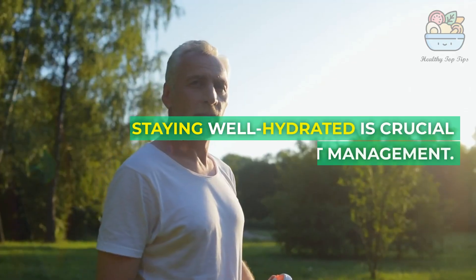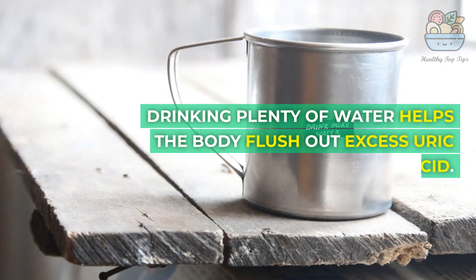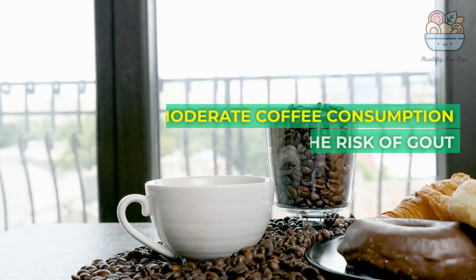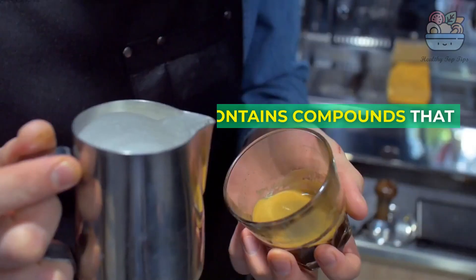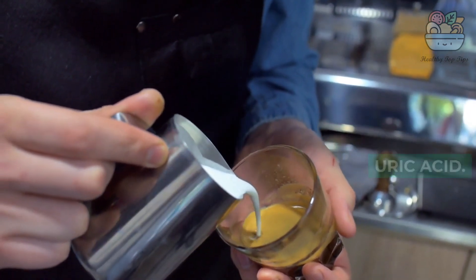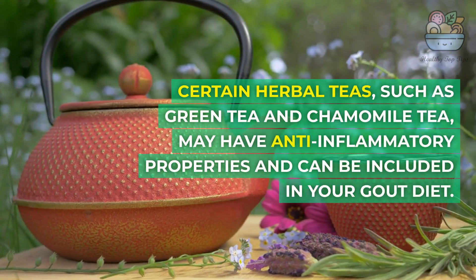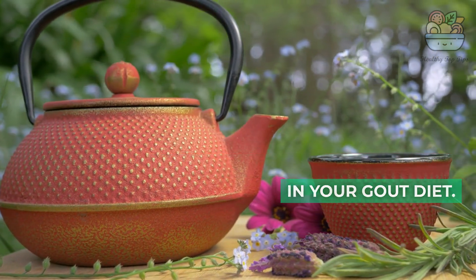7. Water: Staying well hydrated is crucial for gout management. Drinking plenty of water helps the body flush out excess uric acid. 8. Coffee: Moderate coffee consumption may help lower the risk of gout attacks, as coffee contains compounds that can increase the excretion of uric acid. 9. Herbal Teas: Certain herbal teas, such as green tea and chamomile tea, may have anti-inflammatory properties and can be included in your gout diet.